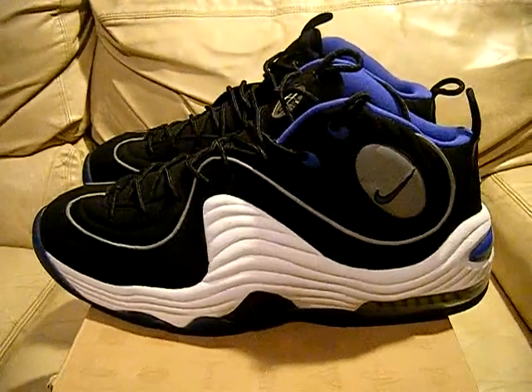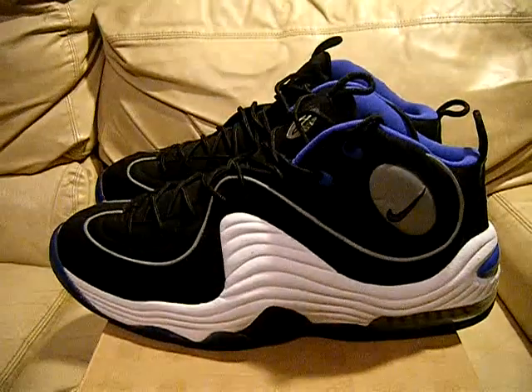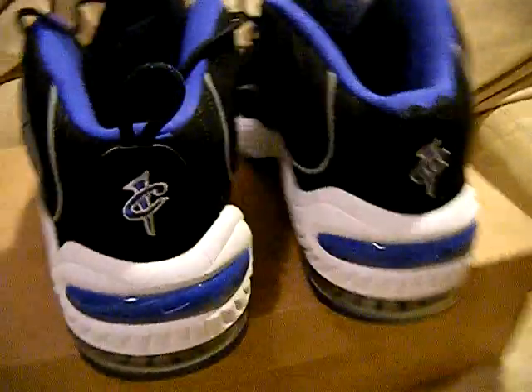Hey, what's up everyone? I have some more shoes for you. These are the Nike Air Penny 2 in the Orlando Magic colors — black, white, and royal blue. These are size 12.